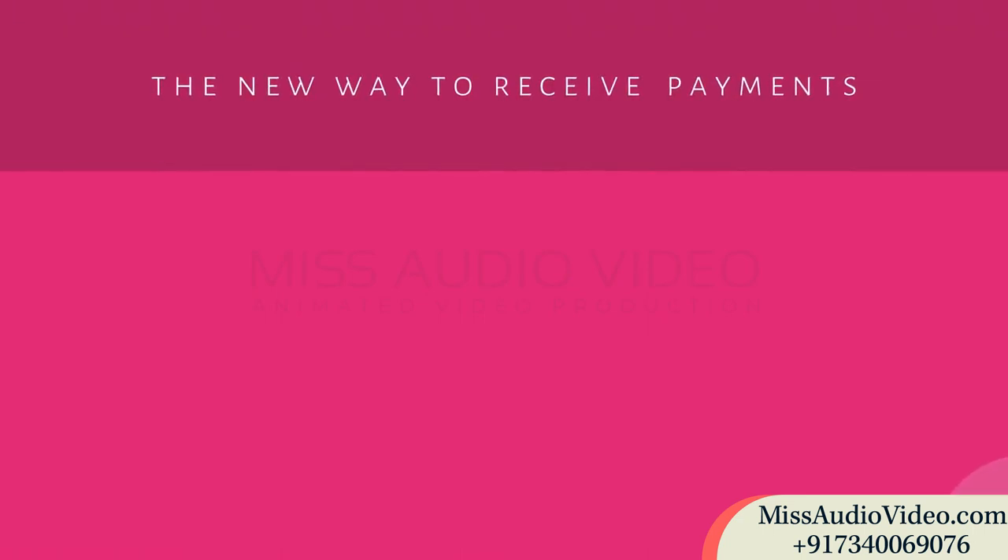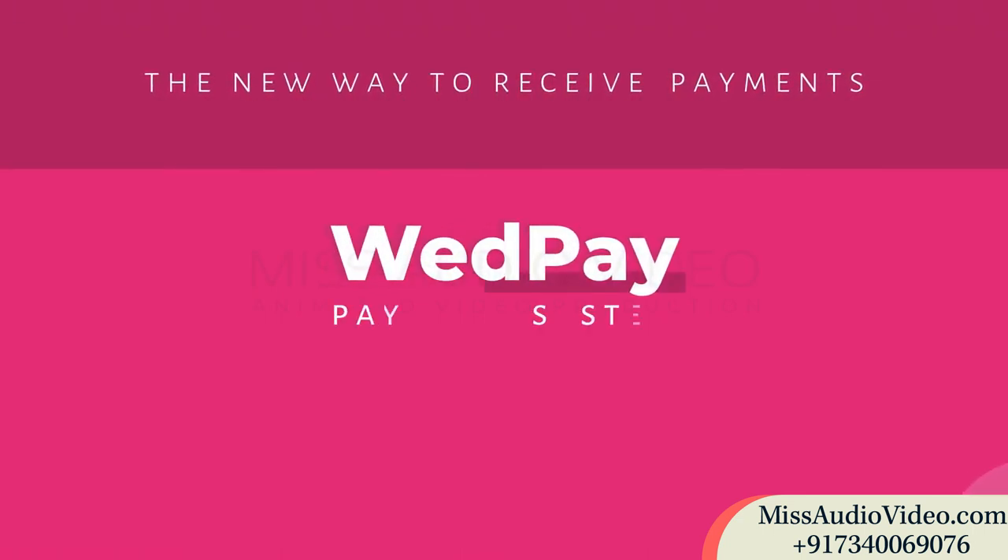So, what are you waiting for? Experience the new way to receive payments now with WedPay.